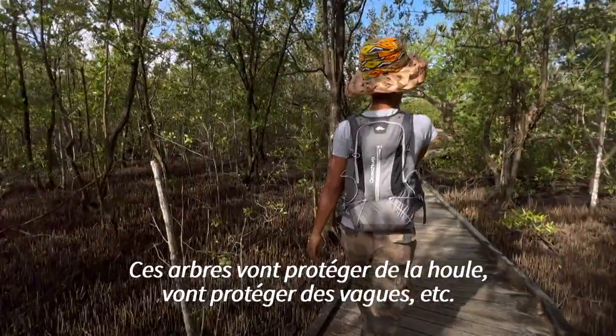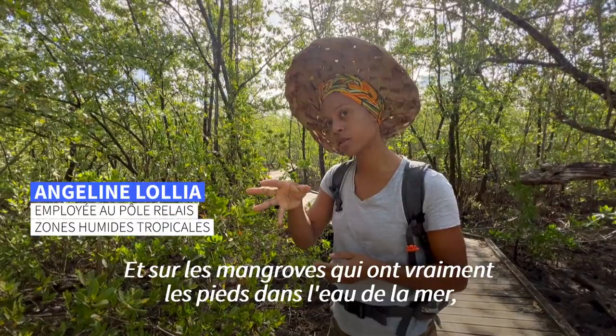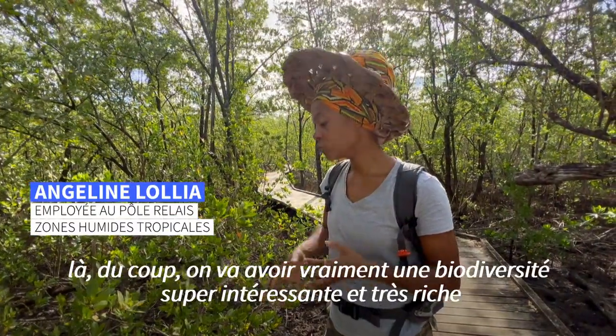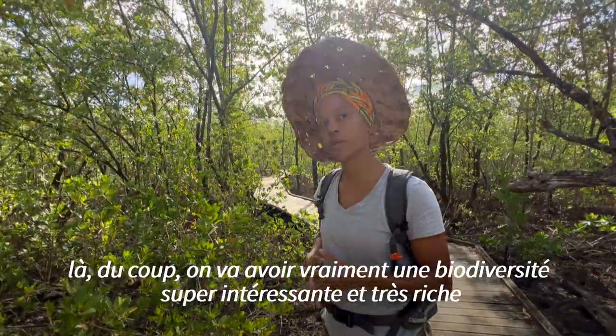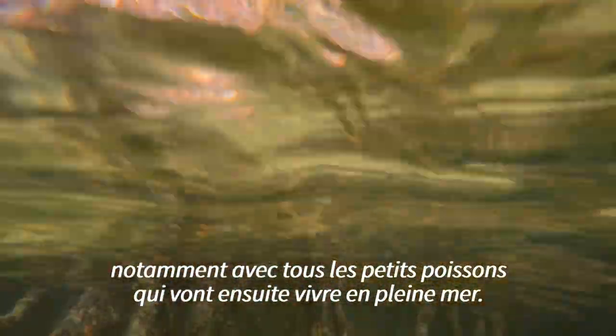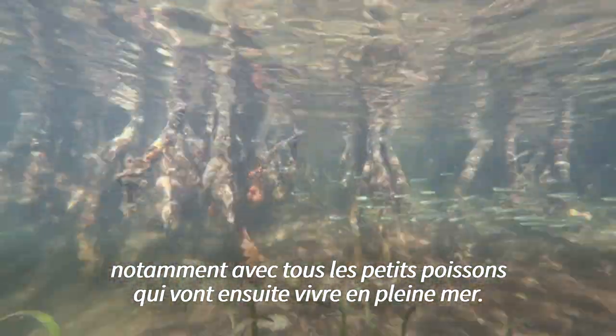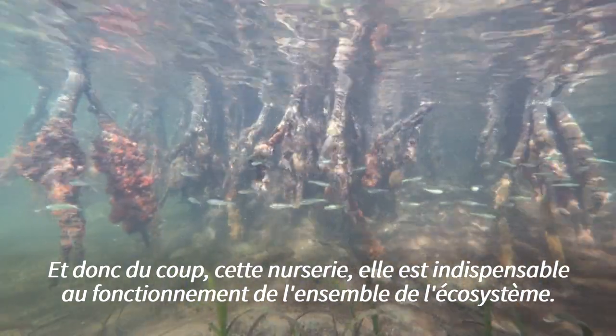These trees will protect the wall and the waves. On the mangroves who have the feet in the water, we will have a very interesting and rich biodiversity, especially with all the small fish who will live in the sea. This nursery is indispensable to the functioning of the whole ecosystem.